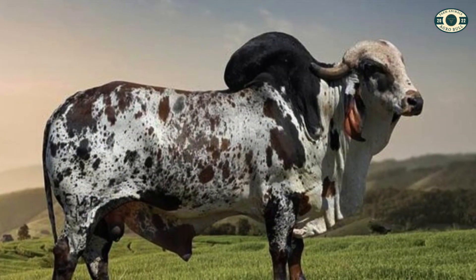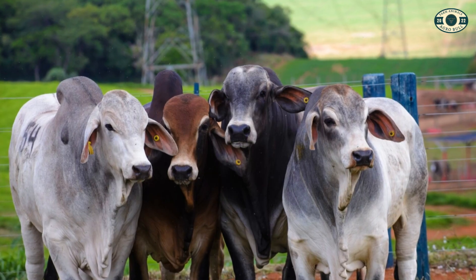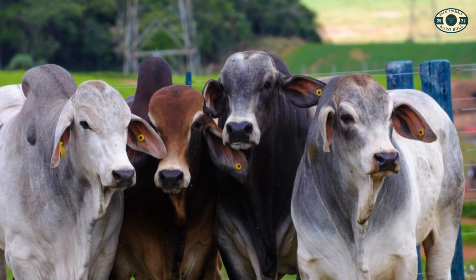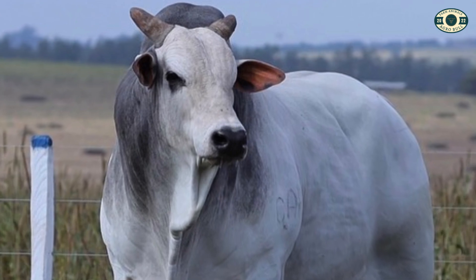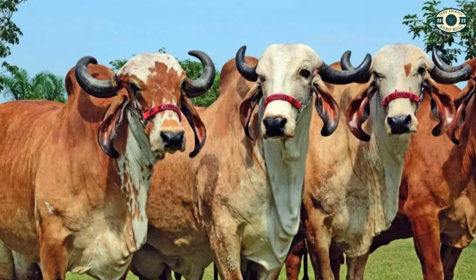And those were the five most important Zebu breeds in the world of Zebu cattle. Nelor, Brahman, Guzarat, Gur, and Sindhi are Zebu breeds known for their adaptability, resilience, and efficiency in meat and/or milk production. Each of these breeds has its unique characteristics and contributes to Zebu cattle farming in different ways.